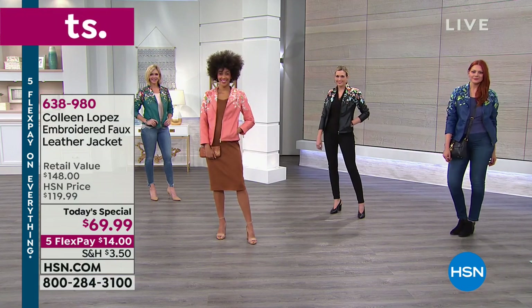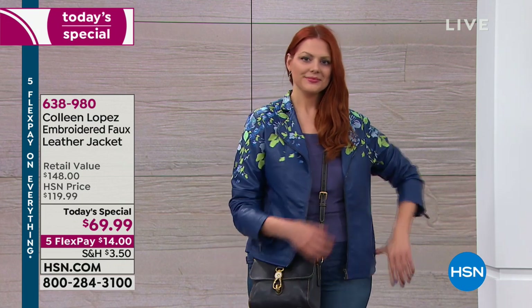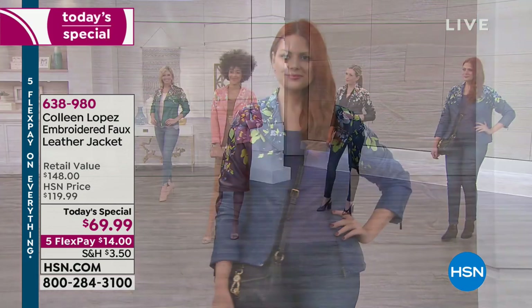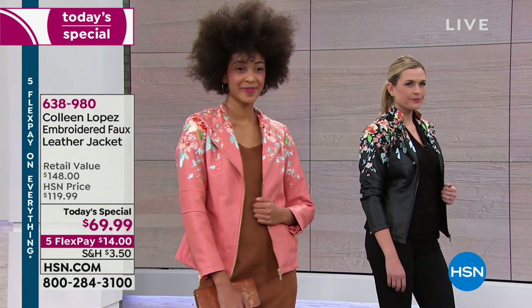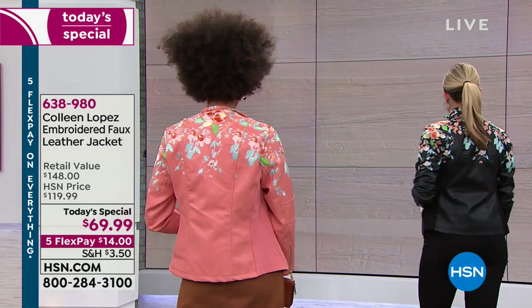It is fully lined. There are pockets. It's got some fun zipper details and the princess seaming really sculpts you, flatters you, and nips you in in all the right places. Even our darling Carrie, who's a little mom-to-be, when she had it over her jeans and her t-shirt, it was just so adorable. It just gives you that little bit of an hourglass, whether you have an hourglass figure or not. It's cute. Worn open or great zipped up — you can do it either way over dresses, over skinnies, over leggings.